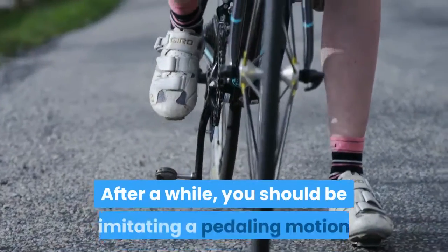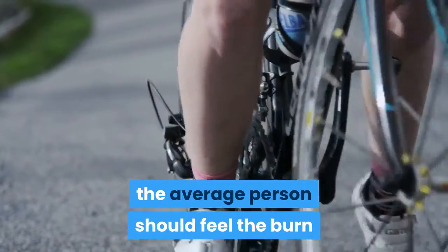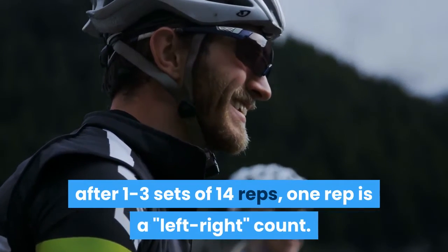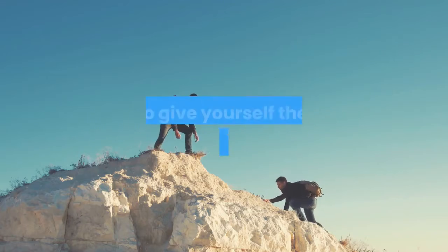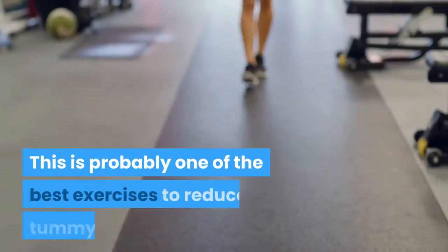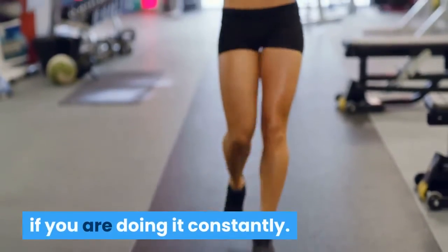After a while, you should be imitating a pedaling motion and experiencing a nice burn. The average person should feel the burn after one to three sets of 14 reps — one rep is a left-right count. Try to challenge yourself and give yourself the best opportunity to succeed. This is probably one of the best exercises to reduce tummy fat if you do it consistently.